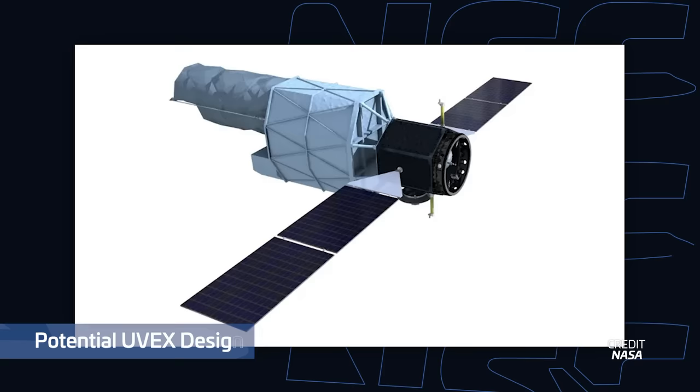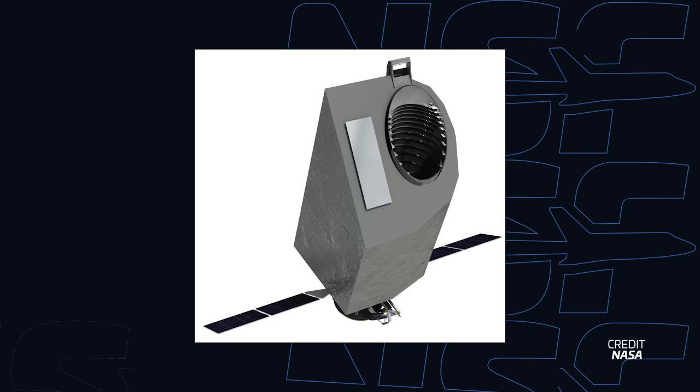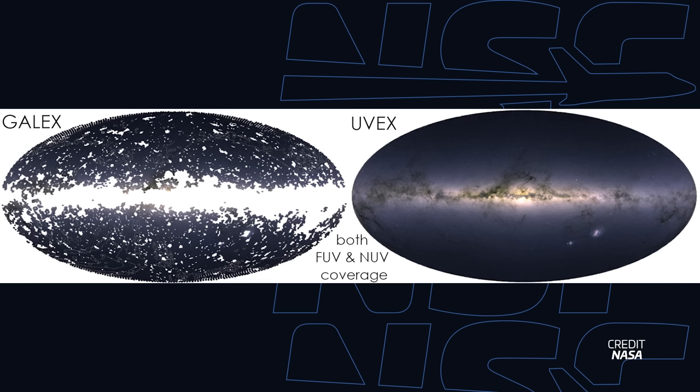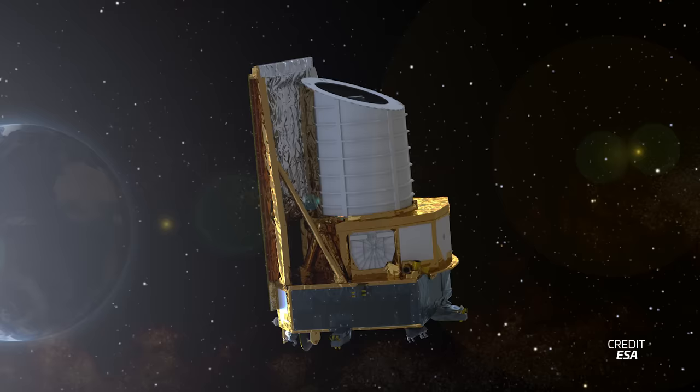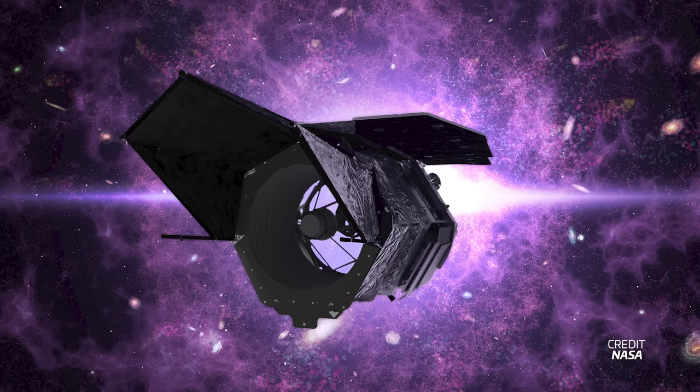NASA has selected its next wide field observatory: the UVEX telescope, which stands for Ultraviolet Explorer, now officially part of NASA's Explorers program. This telescope will observe ultraviolet wavelengths of light, allowing it to study some of the most energetic events in the universe, with a wide field of view to survey a massive portion of the sky in a short amount of time. With its launch set for 2030, UVEX will join a growing list of wide-field observatories, including the recently launched Euclid telescope in near-infrared and optical, the Einstein Probe in X-rays, and the Nancy Grace Roman telescope launching around 2027 in near-infrared and optical wavelengths.